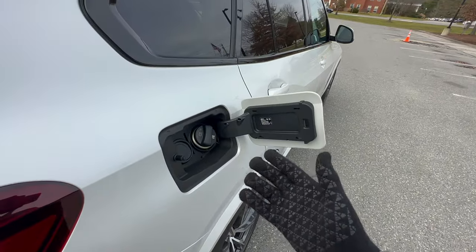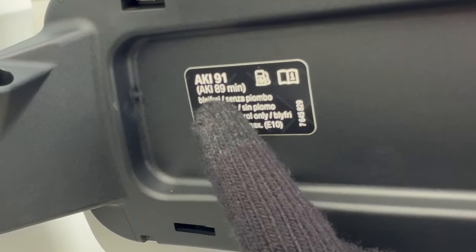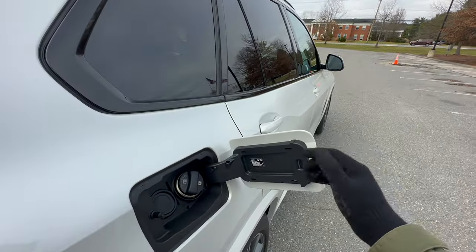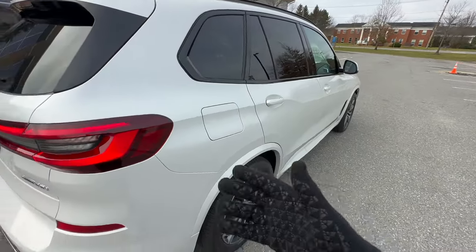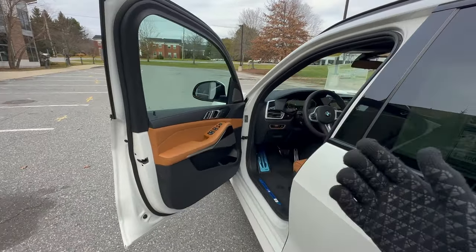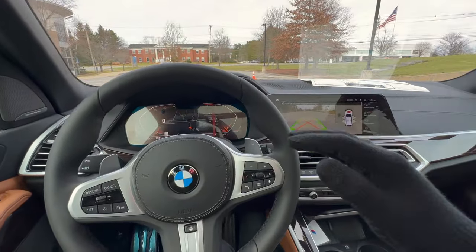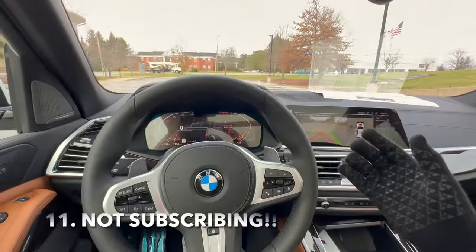Many BMW owners aren't aware of the sticker on the vehicle that tells you what type of gas to use. The absolute minimum octane is 89, but the recommended is 91. You can use 93 or anything above 91 — the benefit is cleaner fuel and a slight performance boost — but your vehicle is completely fine with 89 or 91. Do not feel pressured to always put in 93 octane.